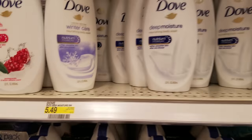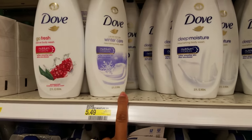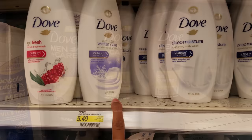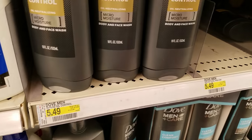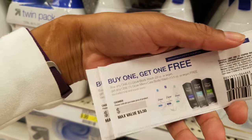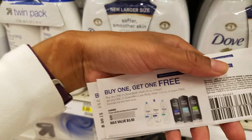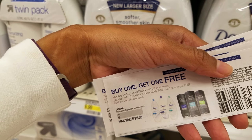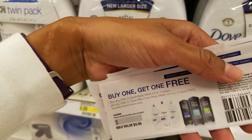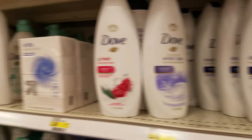The Dove body washes are $5.49 each in store and we have a buy one get one free coupon, so this is an excellent deal. If you get two bottles of the women's body wash and two bottles of the men's, that's going to make your total a little less than $22. Use two of these coupons and you get two bottles free — like paying only $11 for two — and you'll get back a $5 gift card, making it like paying $6 for four bottles, or about $1.50 each.